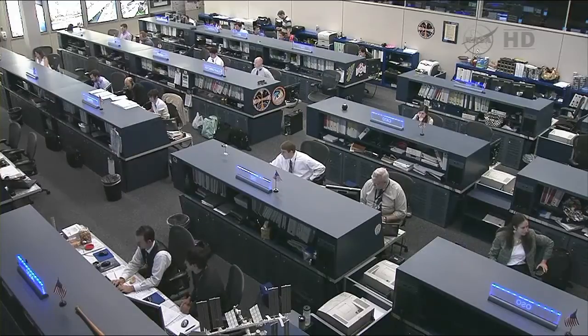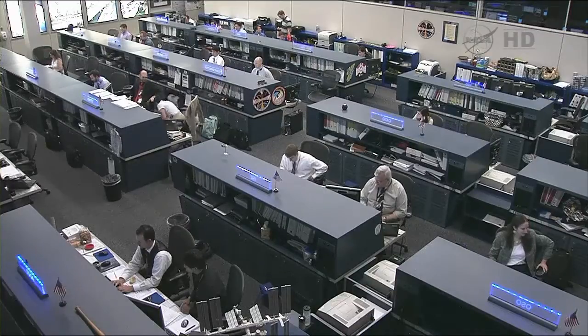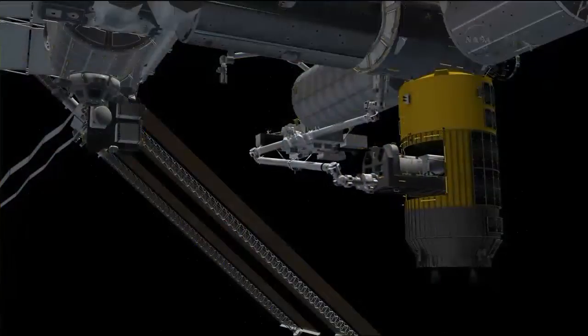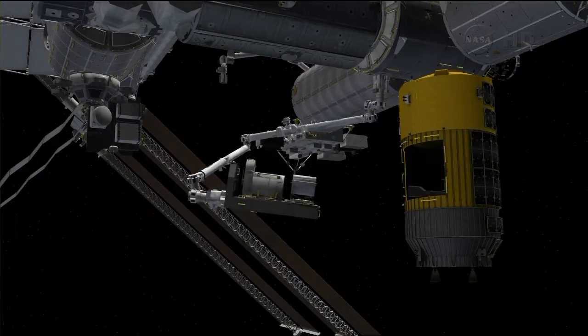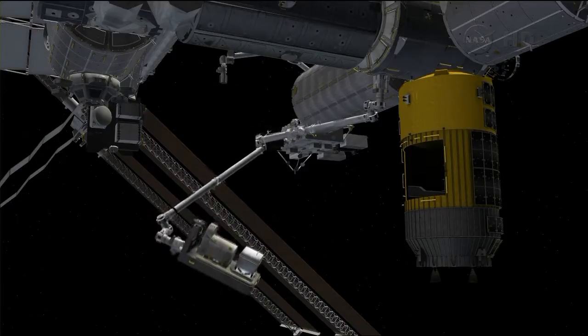The opening of the hatch will enable the crew to begin unloading the pressurized cargo in the racks located inside HTV, in which some 4,100 pounds of dry cargo and some 1,300 pounds of water are stored. There is external cargo, also called unpressurized cargo, housed on what is called the exposed pallet that resides in a slot on the side of the HTV, which will be extracted robotically by the robotics officers here in Mission Control as they maneuver the station's robotic arm to extract that exposed pallet housing two spare parts: a main bus switching unit and a utility transfer assembly for one of the solar alpha rotary joints.